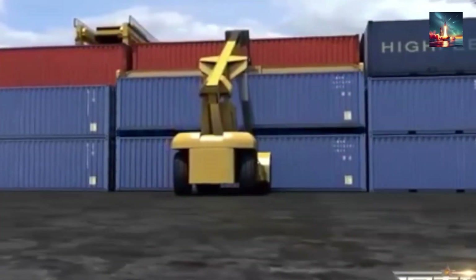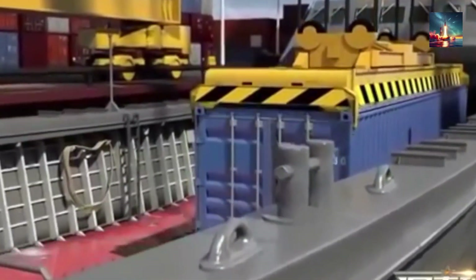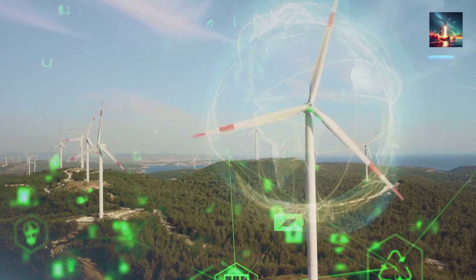The ground station is three shipping containers on a gravel pad — no cranes, no months of paperwork. Plug it in and the grid thinks it's Christmas. The physics pay off: wind power scales with wind speed cubed and rotor area squared.